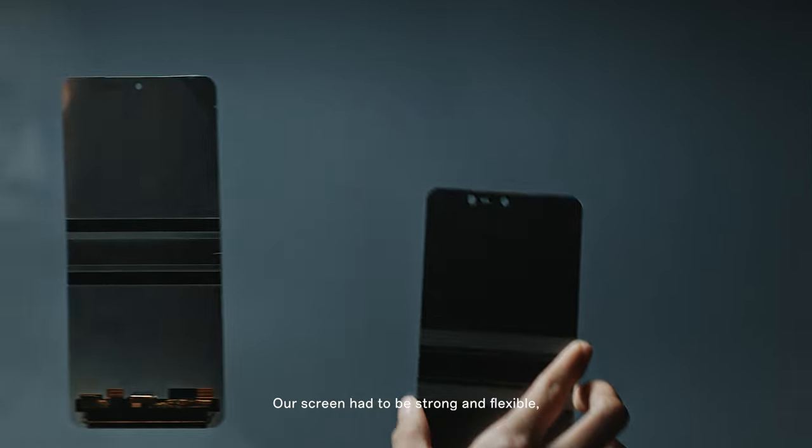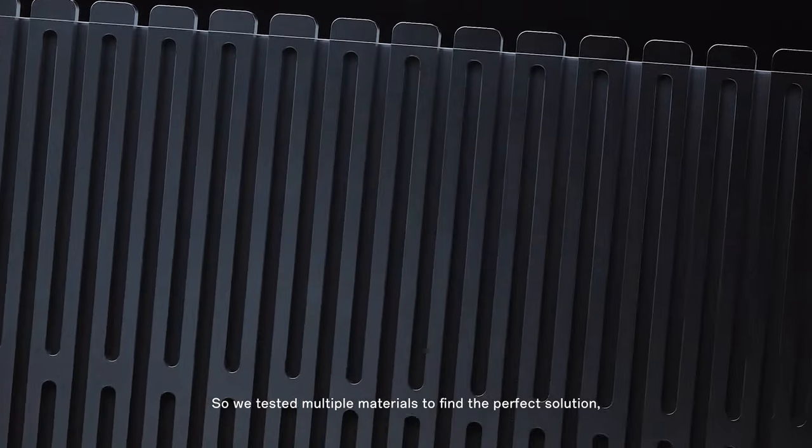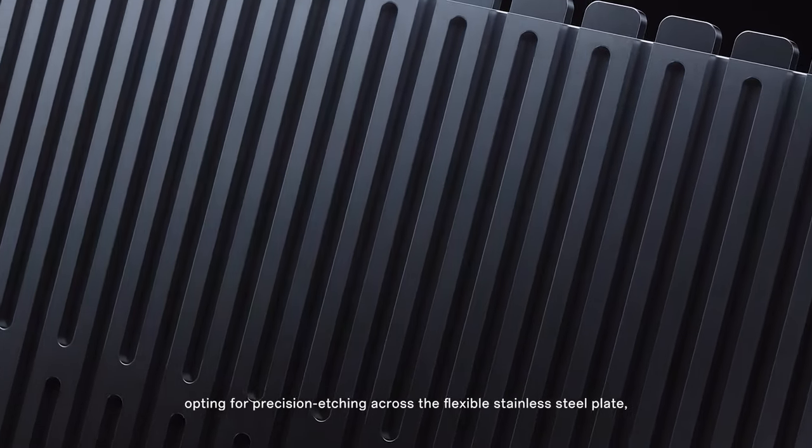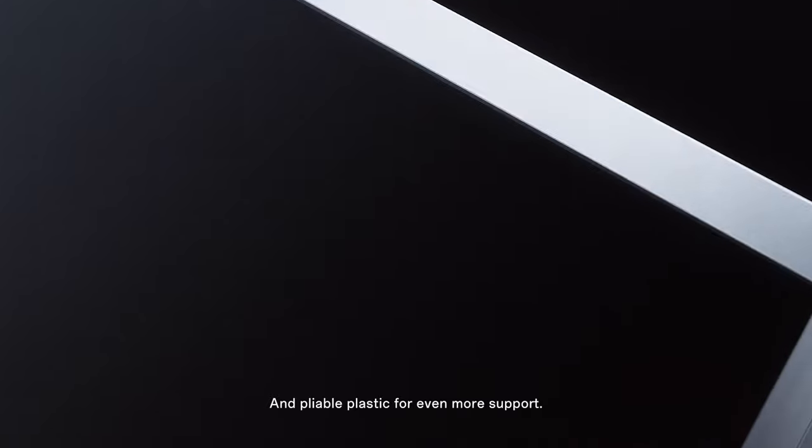While the new hinge design and superior seal defends against dust, our screen had to be strong and flexible. So we tested multiple materials to find the perfect solution, opting for precision etching across the flexible stainless steel plate and pliable plastic for even more support.